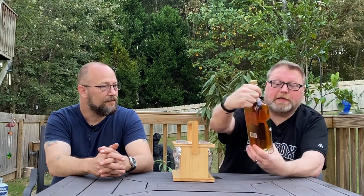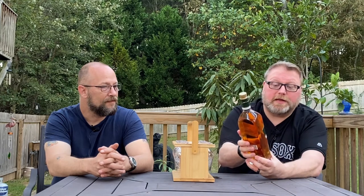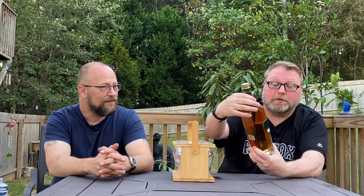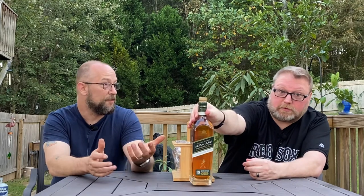Right here on the bottle, they tell you that this is a blend of Talisker, Linkwood, Cragganmore, and Caol Ila. These are right up our alley. Caol Ila is an Islay, and Talisker is an Island, and Cragganmore, I think, is also. So there's a certain expectation that goes with that. We're really, really excited to try this one.